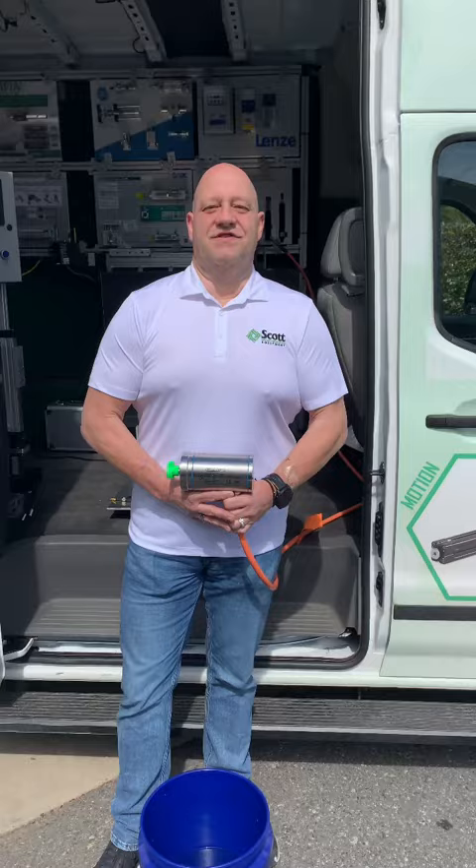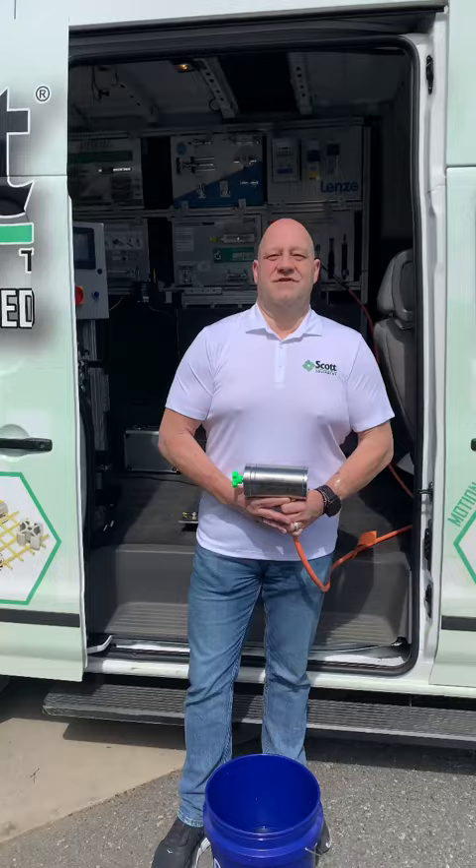Hey guys, I'm Michael Norman, Automation Controls Engineer with Scott Equipment here in Charlotte, North Carolina.